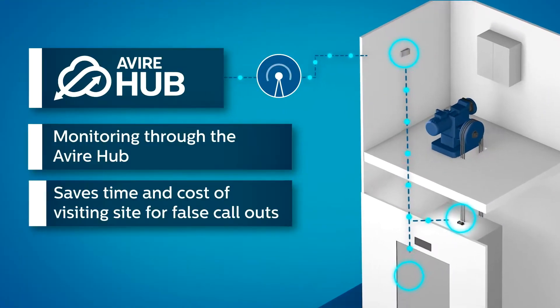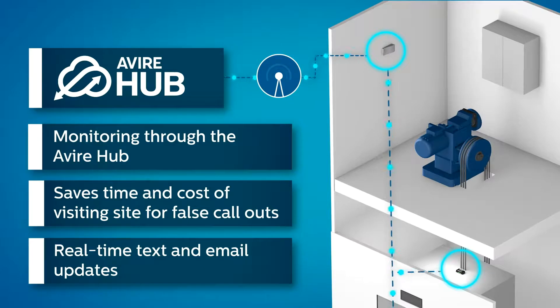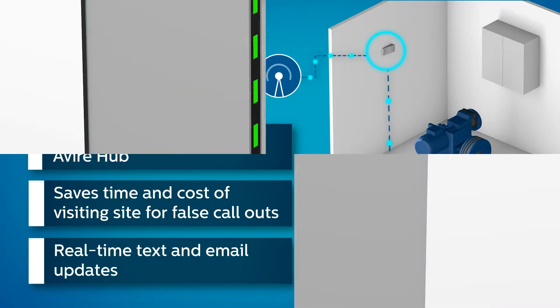Monitoring through the Avaya Hub saves time and cost of visiting site for false call-outs, with real-time text and email updates.